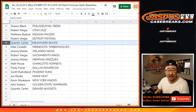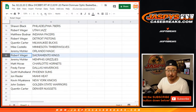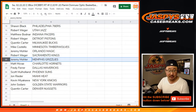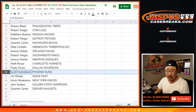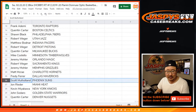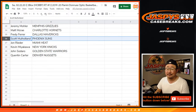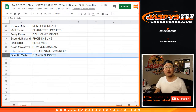Frank, you've got the Pelicans and the Raptors. Quinton with the Celtics, Sean with the Sixers, Rob with the Jazz, Pacers for Matthew, Rob with the Pistons, Bucks for Quinton, Timberwolves for Mike, Jeremy33 with the Magic, Rob with the Kings, Jeremy with the Grizzlies, Matt McRae with the Hornets, Freddie you've got the Mavs. Did I say Mavs twice? No, I'm just losing my mind, it's been a long week.